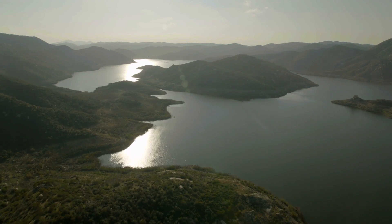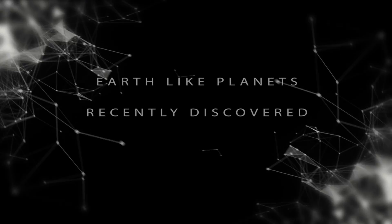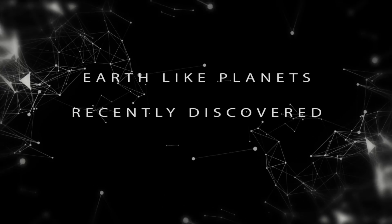From a real-life water world to a place that could be our new home, today we look at Earth-like planets recently discovered.